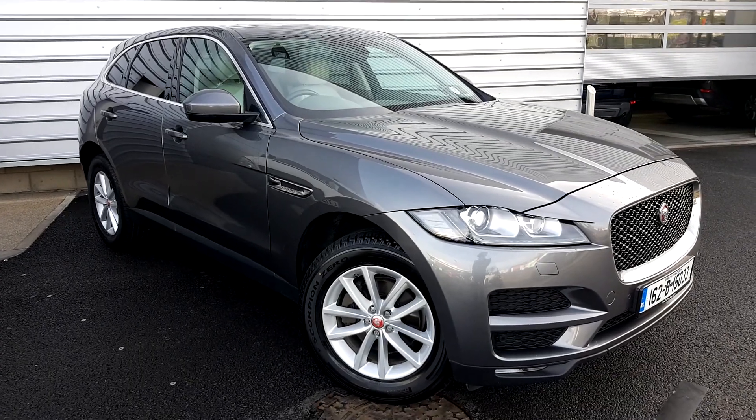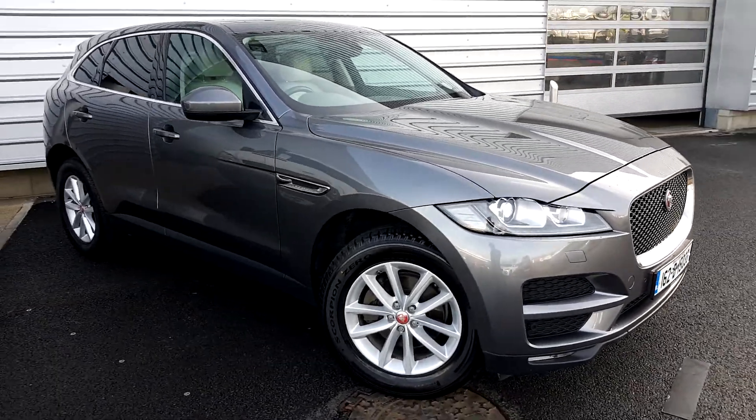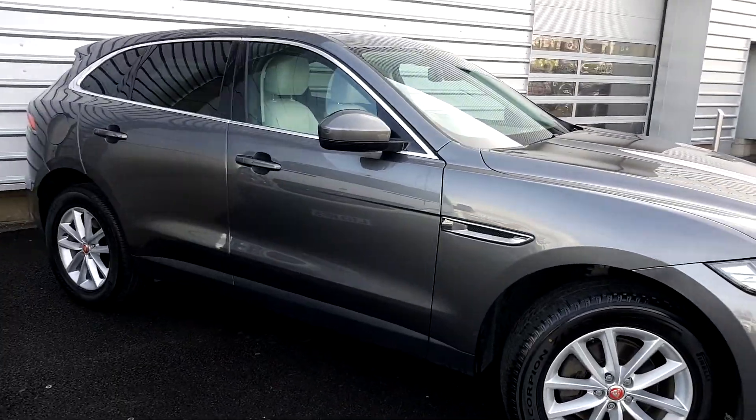Hello and welcome to Joe Duffy Jaguar. Today you are viewing the 2016 Jaguar F-Pace Portfolio Automatic.